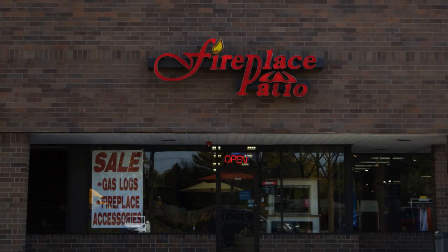Fireplace Patio Design — 630-325-8300. Everything for the fireplace and more.